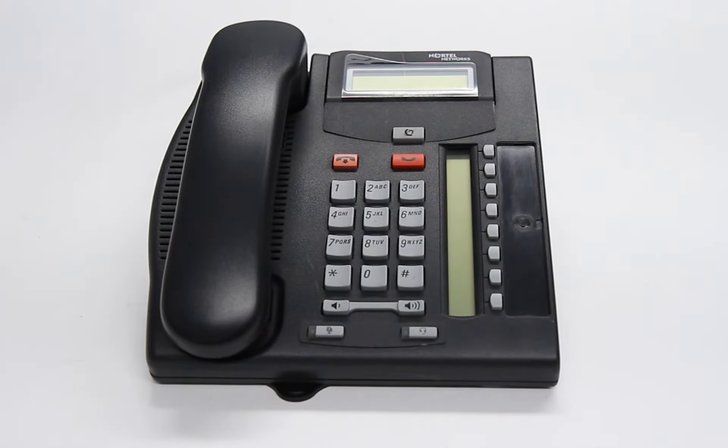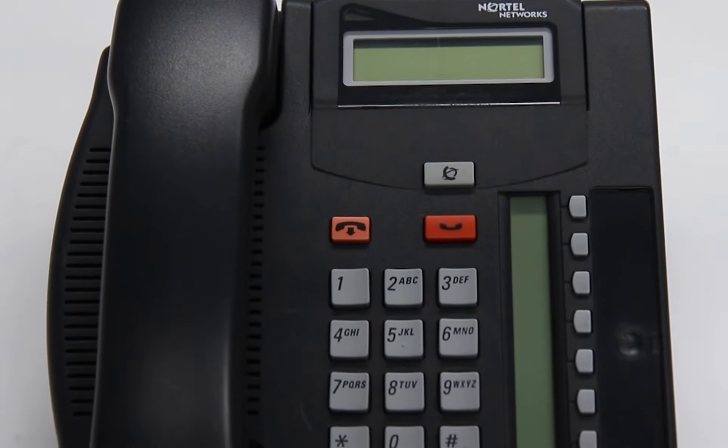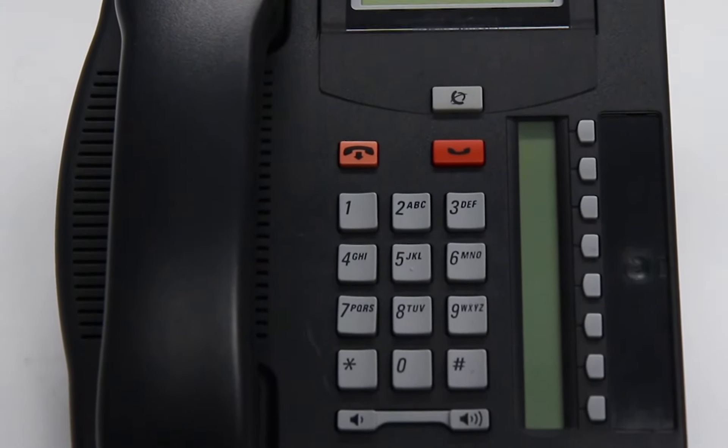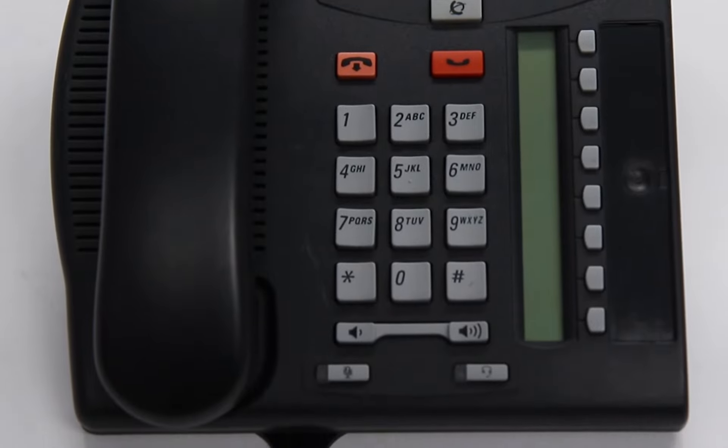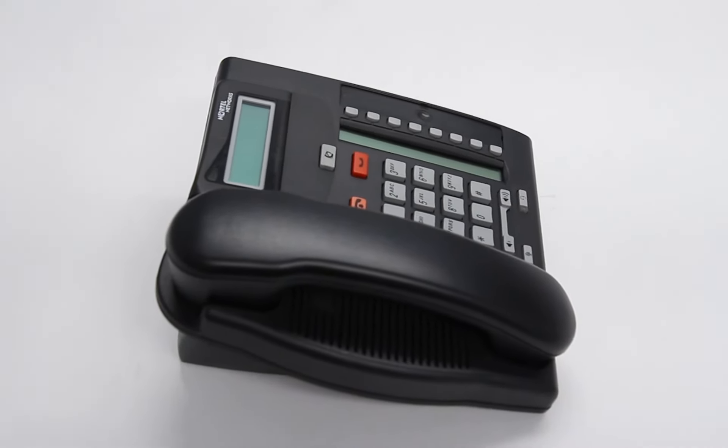This is the North Star T7208 digital phone. The T7208 is a small, full-featured business phone that provides users with an enhanced level of telephone usage. It supports up to six lines and comes equipped with eight programmable memory buttons and an integrated LCD indicator.